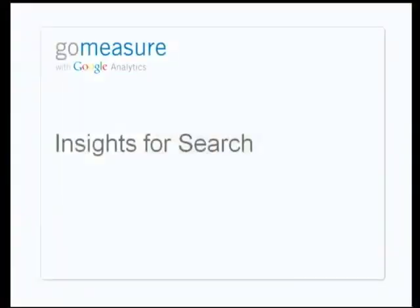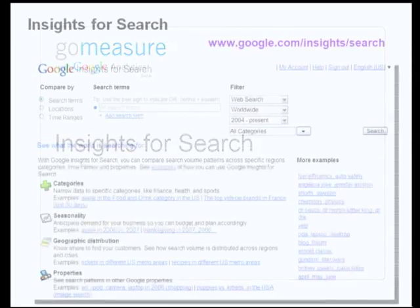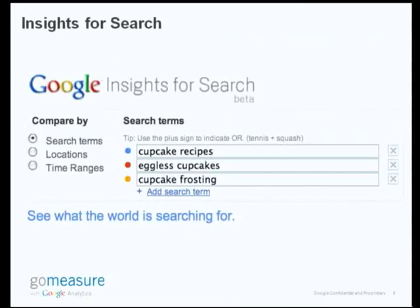The first tool I use is Insights for Search. This is what you would see if you go to google.com/insights/search. It's a free tool that compares search volume trends across different regions, categories, timelines, et cetera. What you can do here is key in some search terms which you want to analyze.